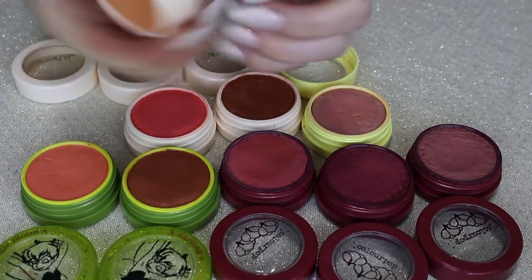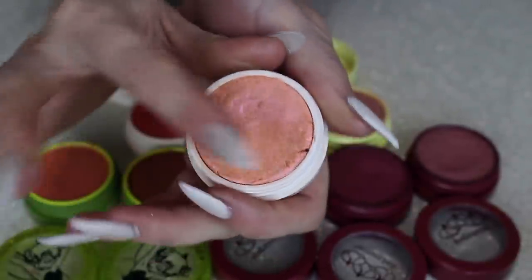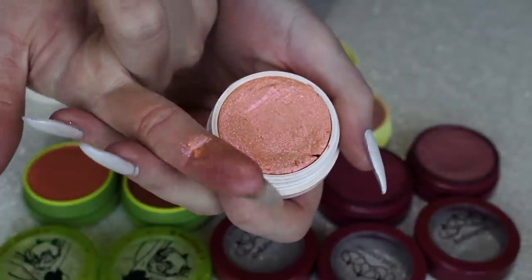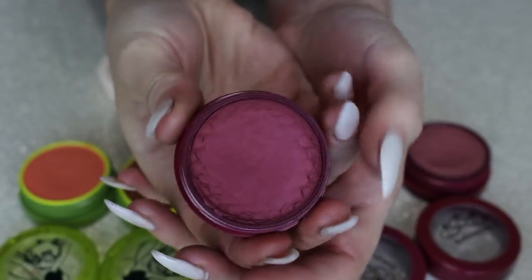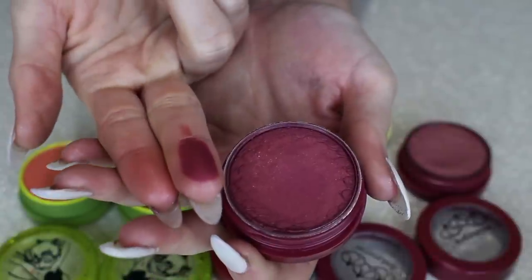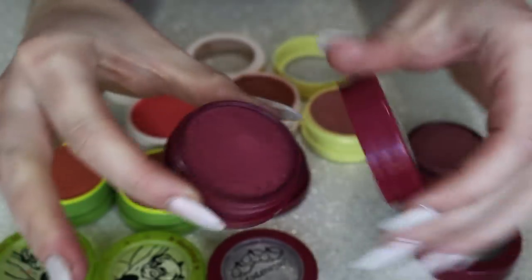Let's go over the unique ones. This one is called Chiffon — it's almost more of a highlight-blush hybrid, with such a beautiful shift and sheen to it. Very unique, I love this one. And then Cheerio — it's such a beautiful shimmery plummy shade, so rich and delicious. I don't have a ton of things like this and I love a deep pigmented blush, so this one is being kept as well.